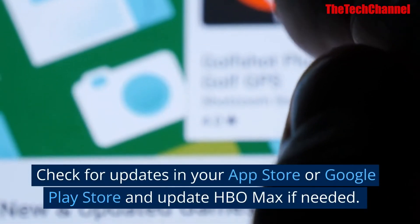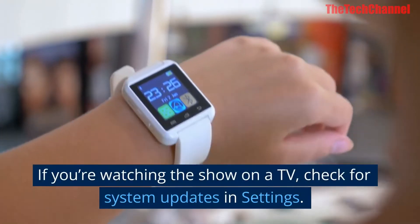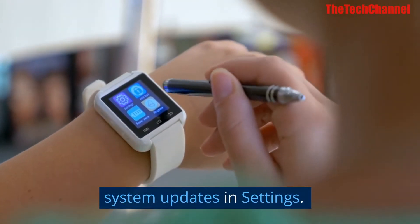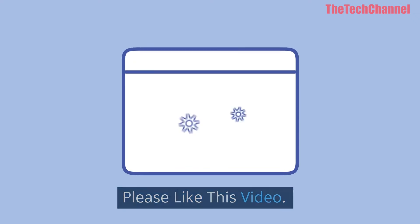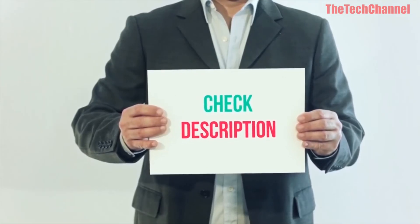Three: Update the app. Check for updates in your App Store or Google Play Store and update HBO Max if needed. If you're watching on a TV, check for system updates in settings.